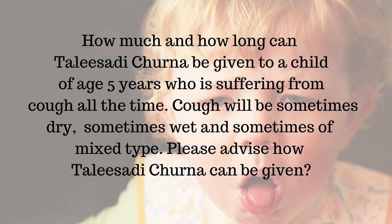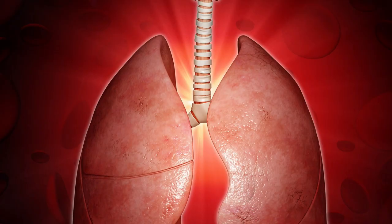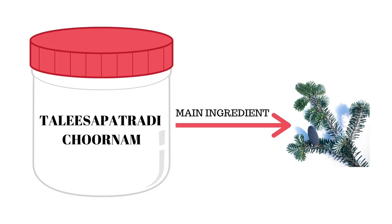Please advise how Thalasadi Churna can be given. Thalesa Patra is known as Indian silver fir. As the name suggests, it is the leaf of Abies webbiana, a medicinal plant which is mainly indicated in the treatment of infections of the upper and lower respiratory tract. It is the main ingredient in the famous Ayurvedic medicine Thalasadi Churna, also called Thalesa Patradi Churna.